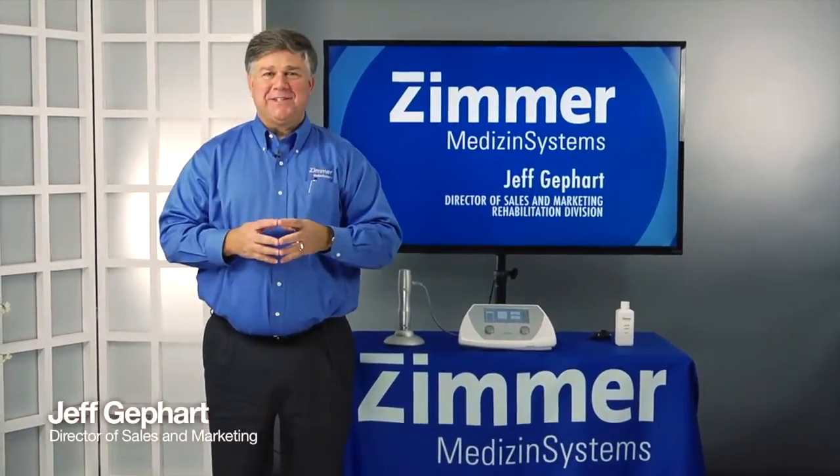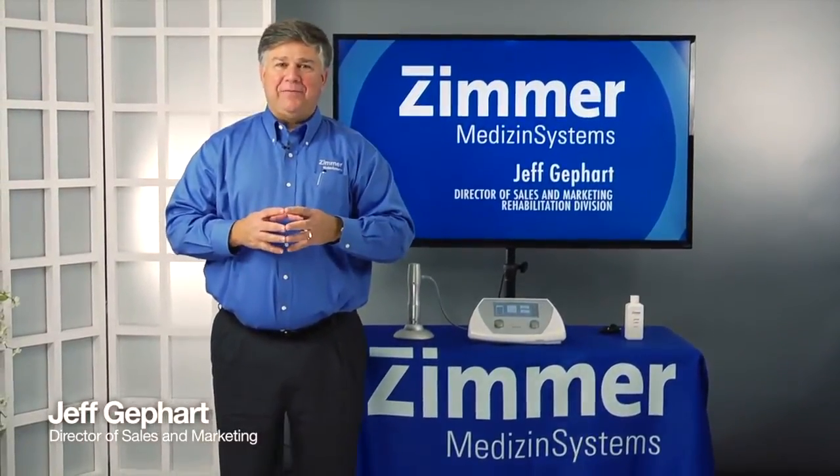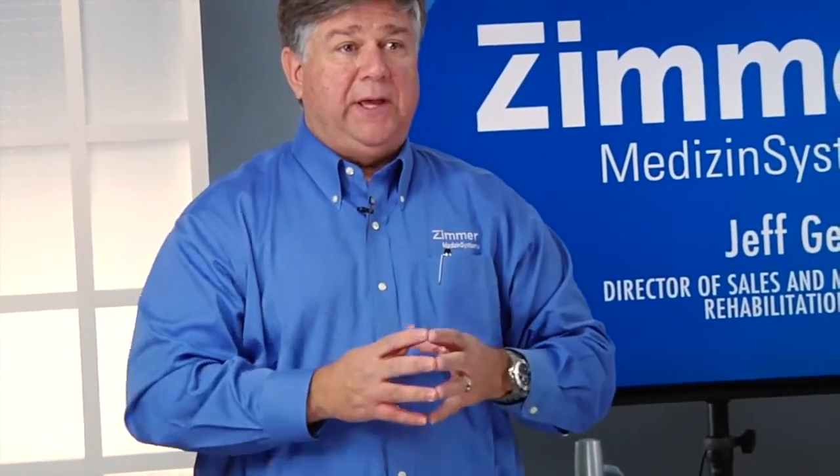Hello, I'm Jeff Gephardt with Zimmer Medicine Systems, based out of Irvine, California. We all know that treating a patient in the acute phase is much easier than treating someone in the chronic phase of tissue repair.